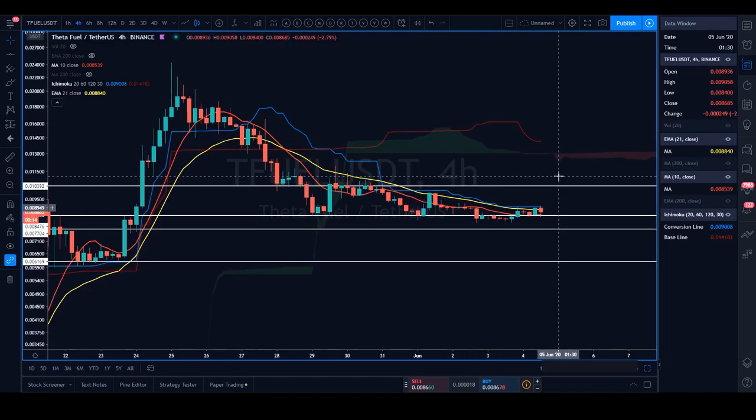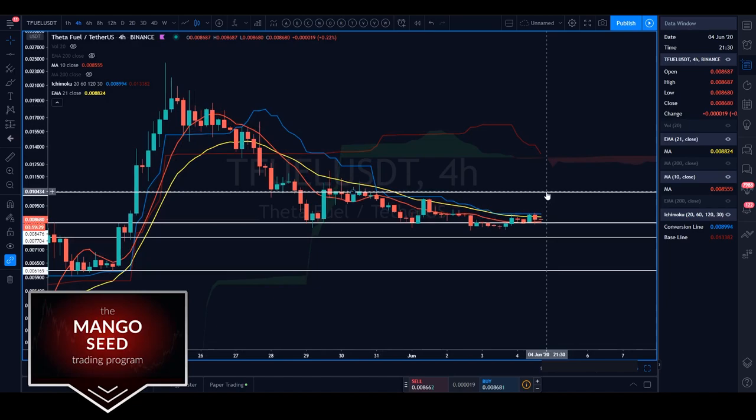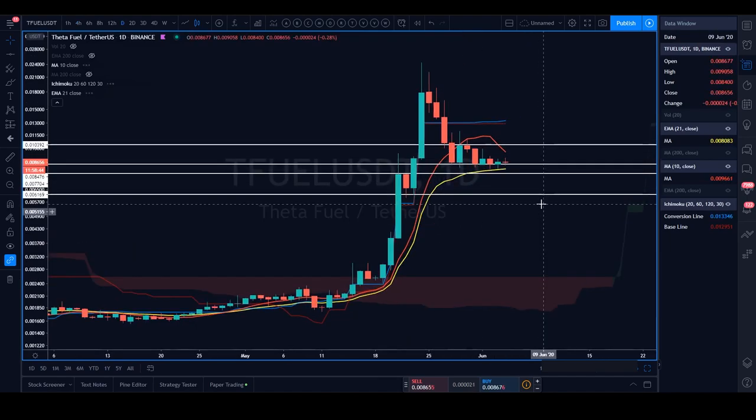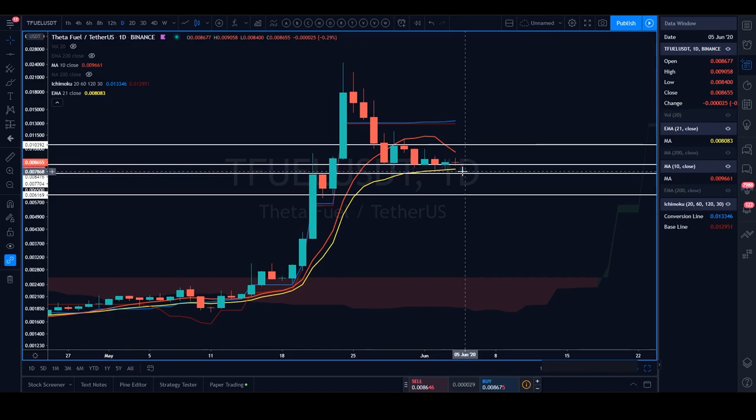If we manage to close over the tenkin, the first region to be contested is one cent. The second resistance is up at the key high. On the bearish side, if we lose the 10 SMA and start closing consecutive candles underneath it — which lines up with our major daily horizontal — that will be a bearish picture. I'll then be looking for price to make its way down to around 0.0077. Losing that on the daily means watching how price reacts off the 21 EMA; a daily close underneath the 21 EMA would be game over for the bulls.